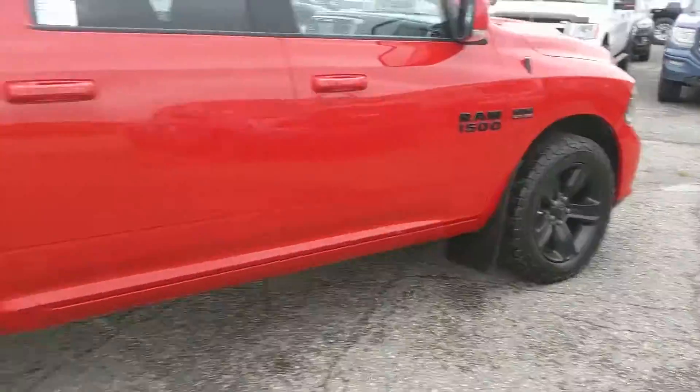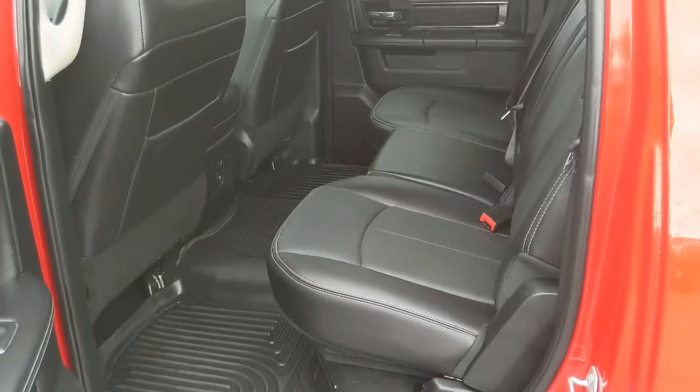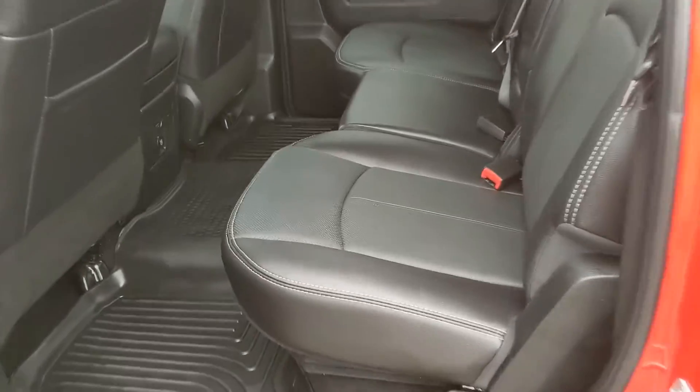Coming with heavy duty mud flaps on the front and rear tires. But let's take a look inside. First looking at the back seat where you're seating four to three very comfortably and spaciously with a nice full leather interior.